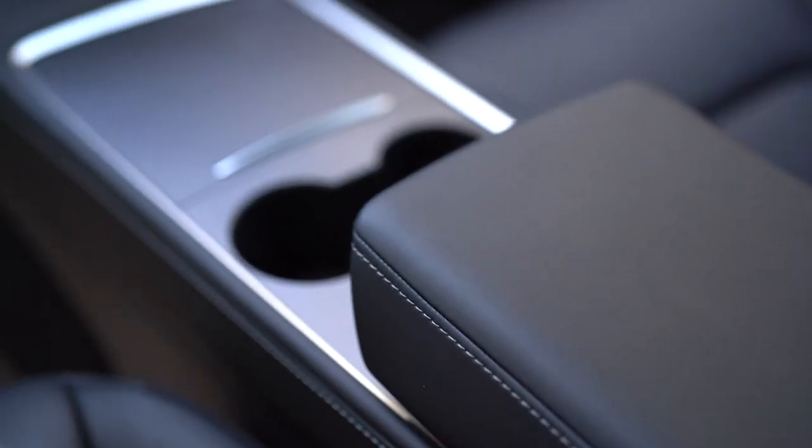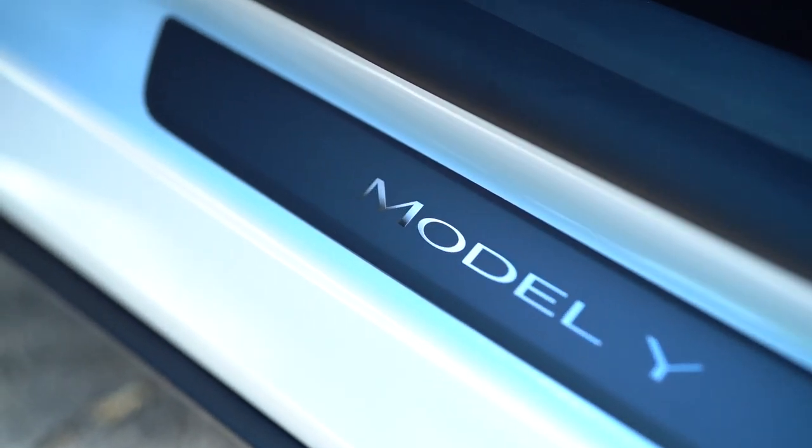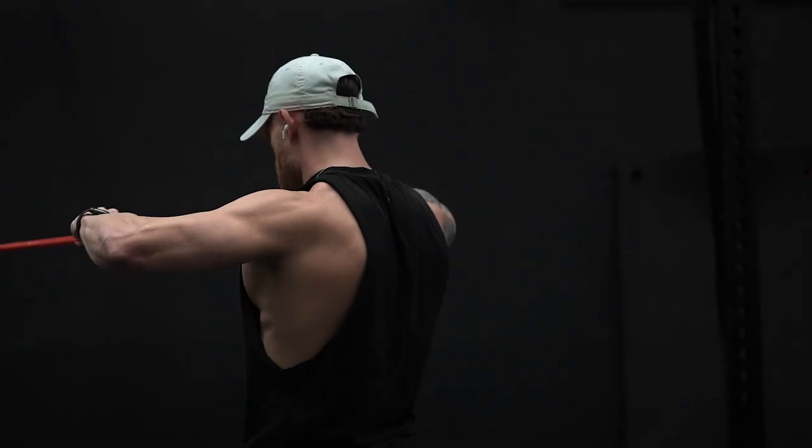I got the all-black leather interior — I really wanted the white interior but we have a baby and I knew that wasn't really realistic. So I'm super happy with the black. Everything on the car is just really simple and clean. Anyway, you'll be seeing more of it in my videos, but let's jump into our workout.